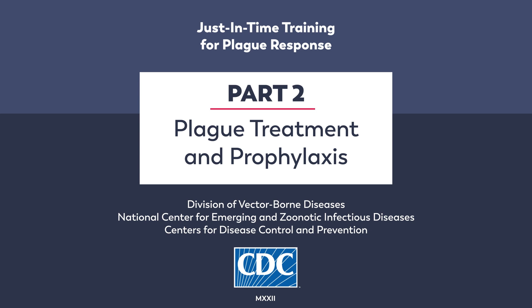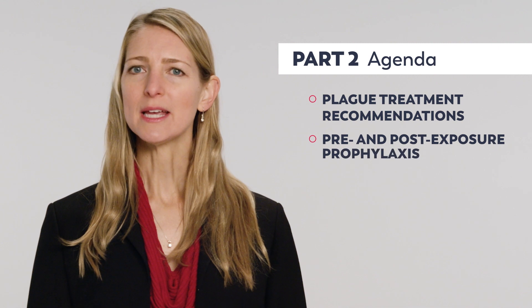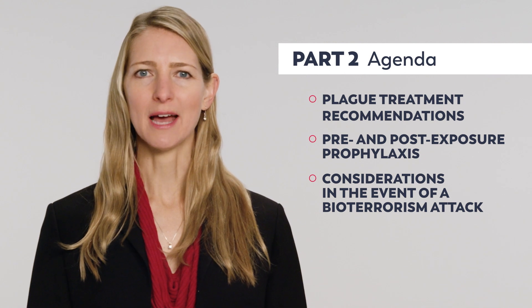Just-in-Time Training for Plague Response, Part 2: Plague Treatment and Prophylaxis, from the Division of Vector-Borne Diseases, National Center for Emerging and Zoonotic Infectious Diseases, Centers for Disease Control and Prevention. Welcome to Part 2 of CDC's training on plague response for healthcare providers, presented by Christina Nelson, MD, MPH, Medical Officer. This video provides an overview of treatment recommendations for the different clinical forms of plague, guidance for pre- and post-exposure prophylaxis, and considerations following a known or suspected bioterrorism attack. For a review of the epidemiology and different clinical forms of plague, please see Part 1 of this series.